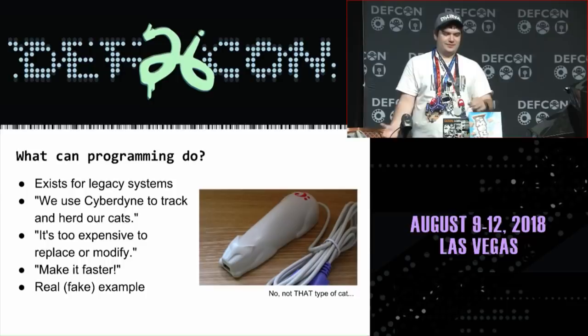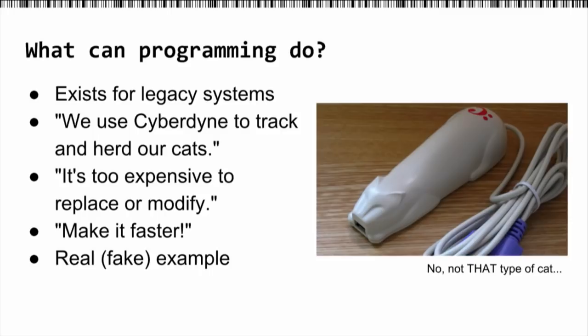So why does this programming exist? It mainly exists for legacy systems. In this example, we have a legacy system we call Cyberdyne Cat ERP, and we use it to track and herd our cats. It was made a long time ago, nobody wants to replace it or modify it — it's way too expensive, probably Fortran or something. But we've been told to make it faster, so we want to make it faster with barcodes.